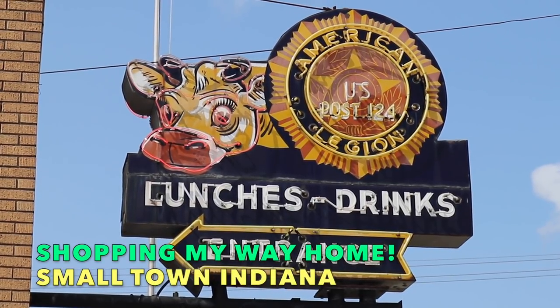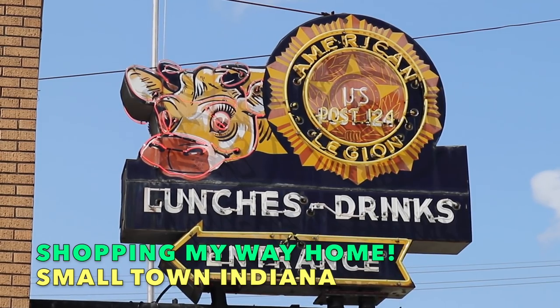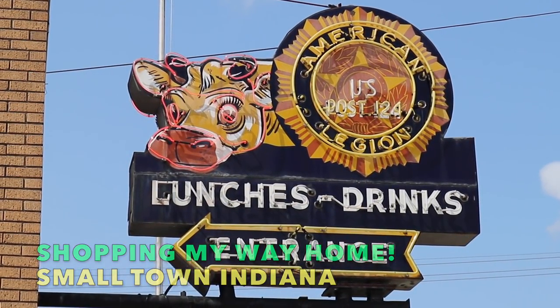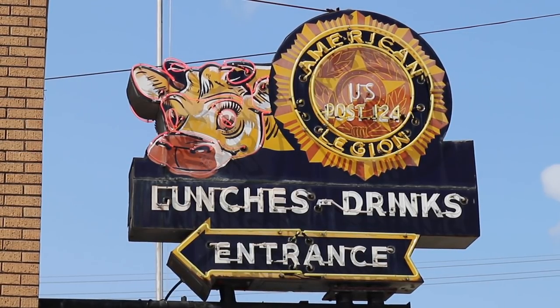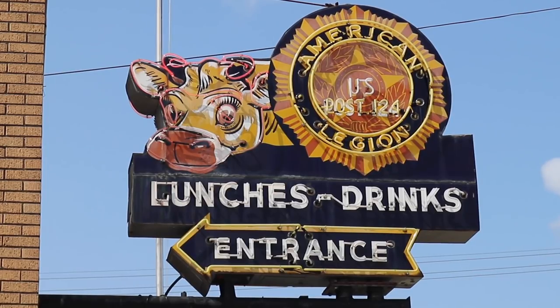Hey everybody, it's George the Antique Nomad, and I'm shopping my way home from the show in Michigan. I'm headed through small-town Indiana right now because I'm ultimately going to an estate sale preview just over the border in Kentucky tomorrow morning. But in the meantime, I'm doing some sightseeing, some thrifting, a little bit of antiquing. So let's go have some fun.